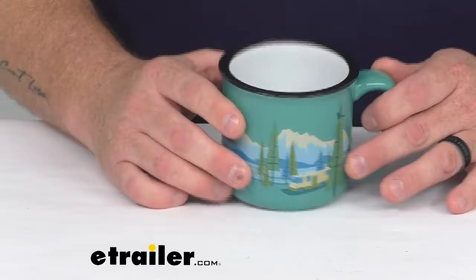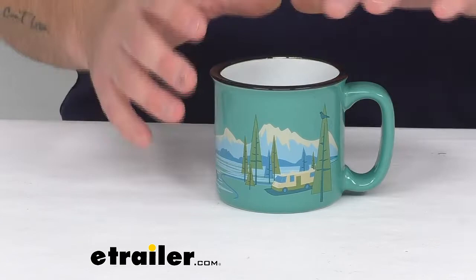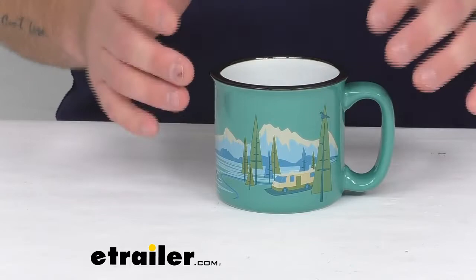Now, this is a 15 fluid ounce ceramic mug. It's a teal mug with a Pacific Northwest scenery on it. It has hints of nostalgia, perhaps a reminder of all those awe-inspiring scenic views that play like photographs in our minds.